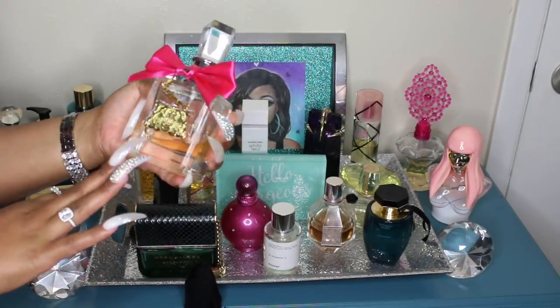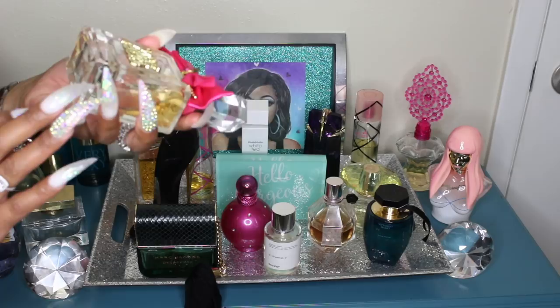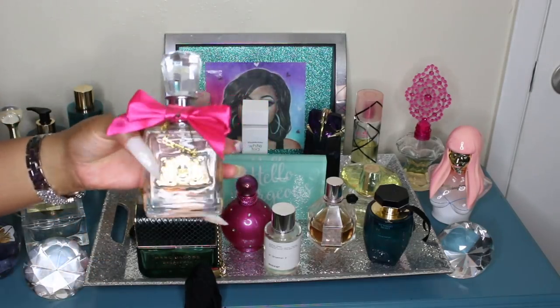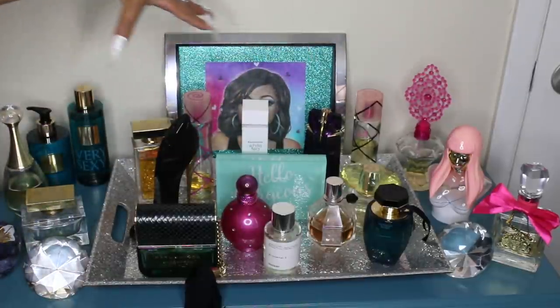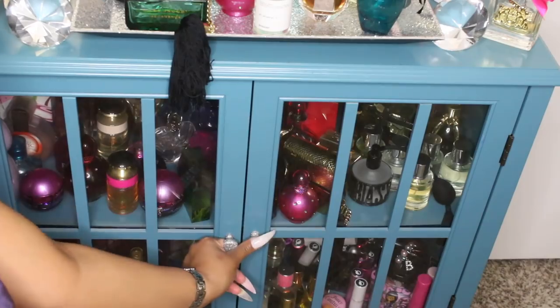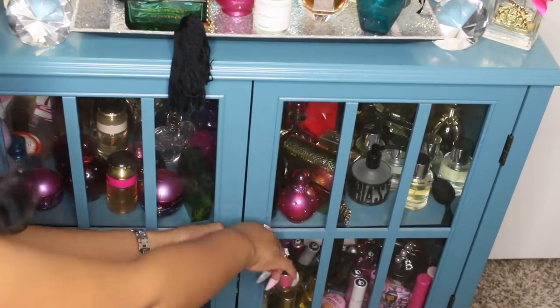This is another Aquolina Pink Sugar but this is the Sensual one, so it gives a little more of a nighttime vibe than the original. This is Versace Yellow Diamond. Over here we have the Victoria's Secret Very Sexy — the perfume version of the body spray I showed you earlier. Coming over to the side we have Betsy Johnson, I believe it's just called Betsy Johnson — really cute bottle, smells really good. Then we have the Nicki Minaj fragrance, Pink Friday. Lastly up here we have the Juicy Couture Viva La Juicy.